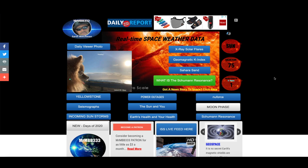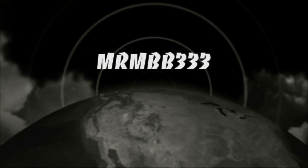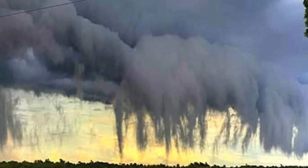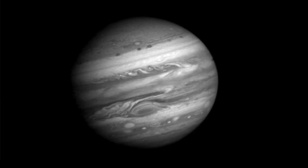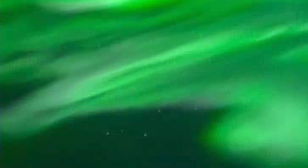Great job guys. Keep the photos coming — if you have any photos you'd like to share, you can send those to reports at MrMBB333.com. All of the photos end up at the Sky Phenomena Photo Gallery at the website, and sometimes I'll use them in a video just like you saw right here. Thanks for watching. Have a super day and be safe out there.